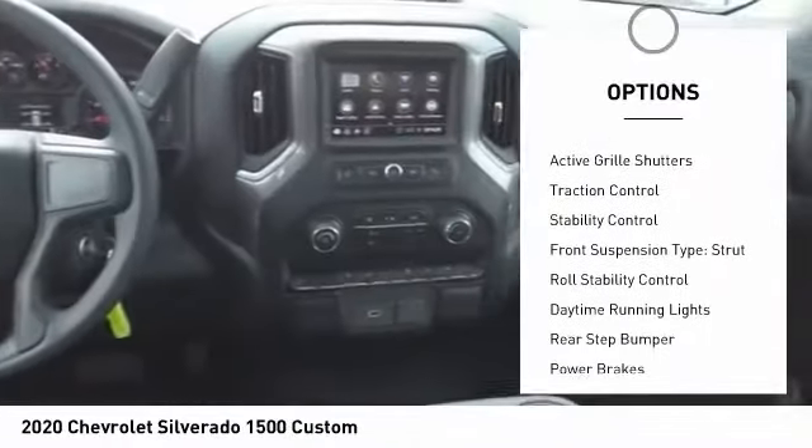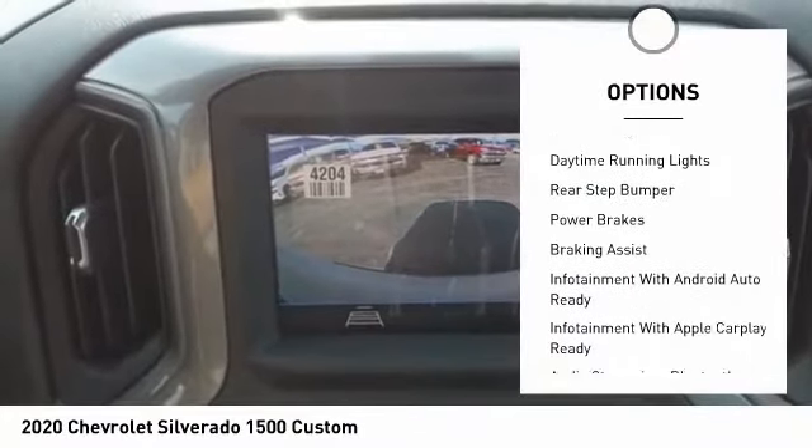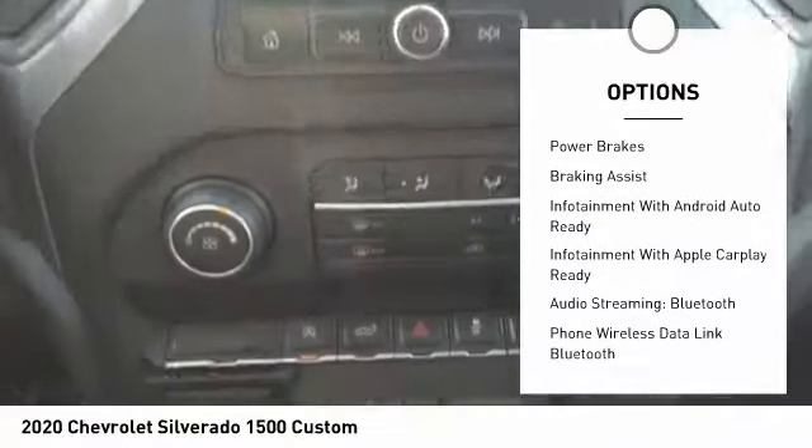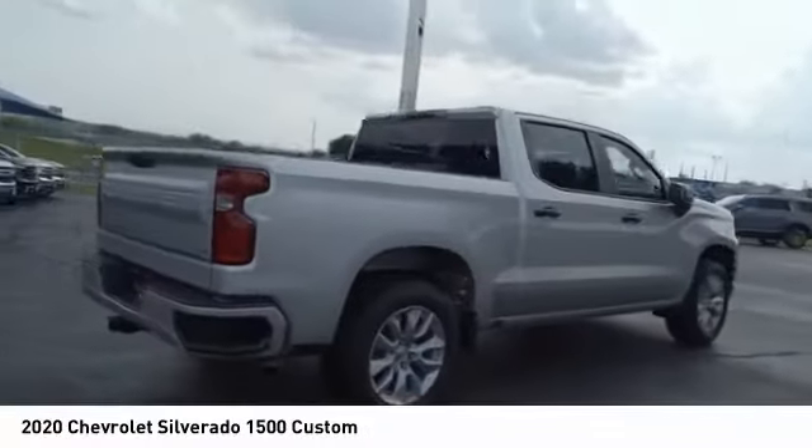Power windows with safety reverse, active grille shutters, traction control, stability control, front suspension type strut, roll stability control, daytime running lights, rear step bumper, power brakes, braking assist.